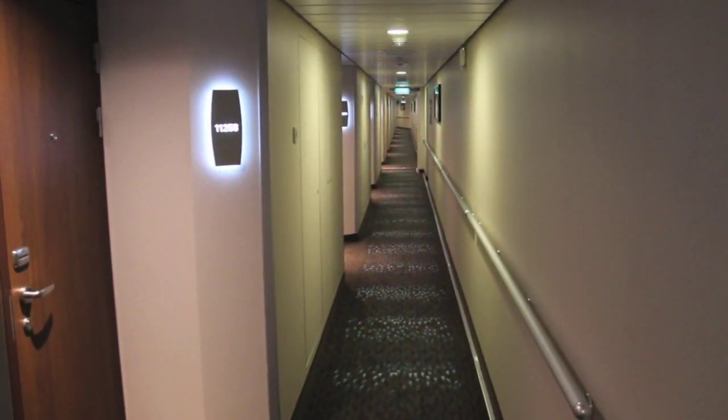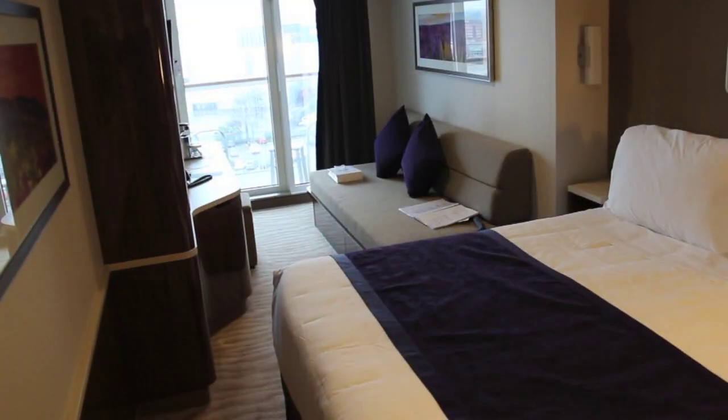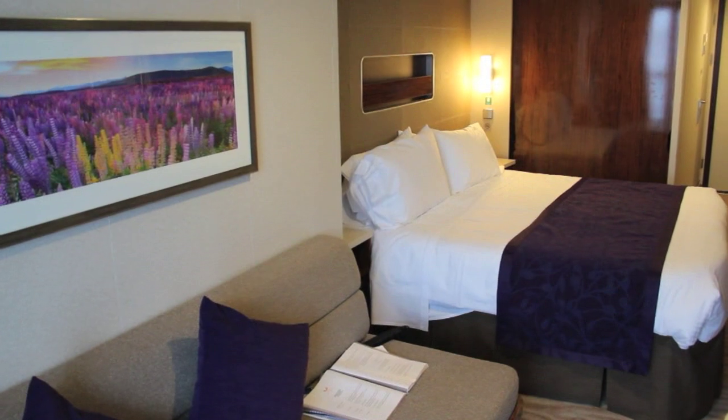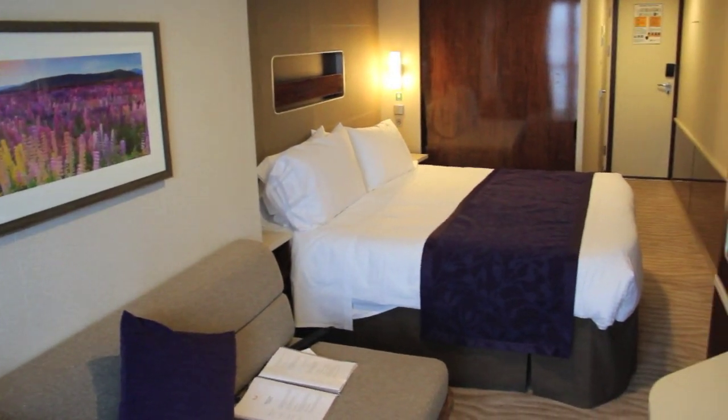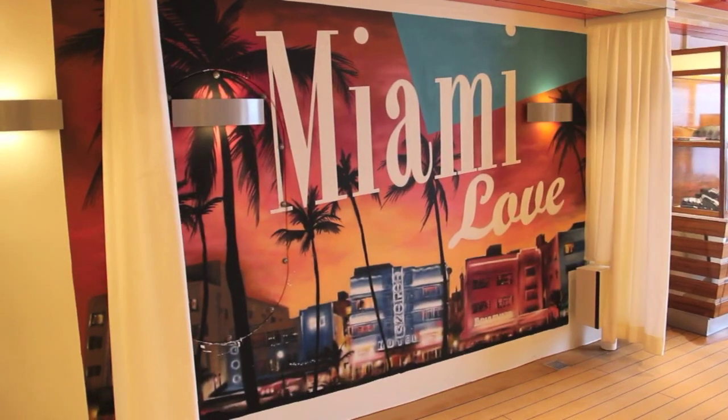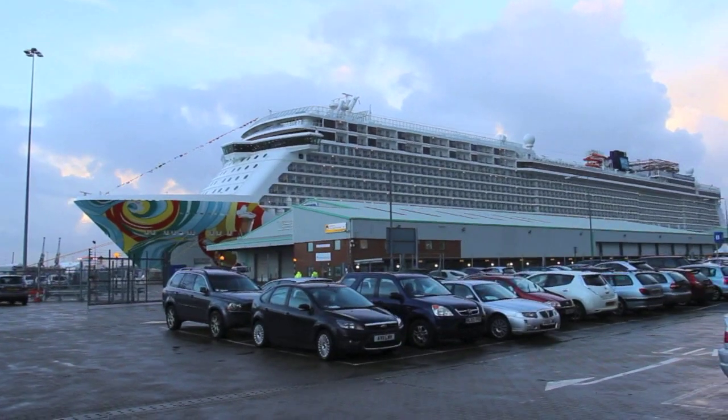Long and stylish corridors lead to the comfortable and well-designed cabins. This is a veranda stateroom on deck 11, which is well-equipped and an elegant space. Norwegian Getaway: stylish, full of choice, and sailing out of Miami and the Caribbean all year round.